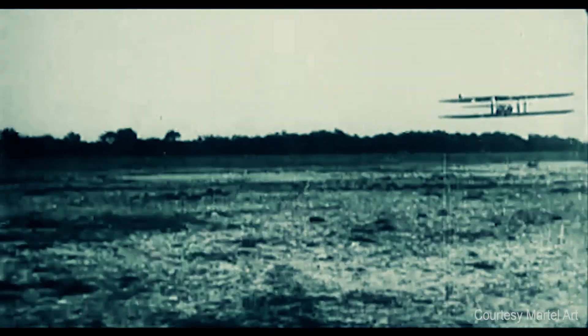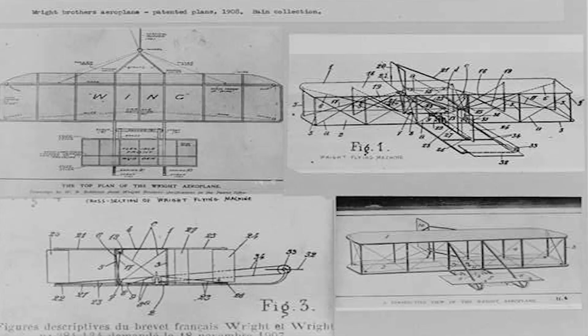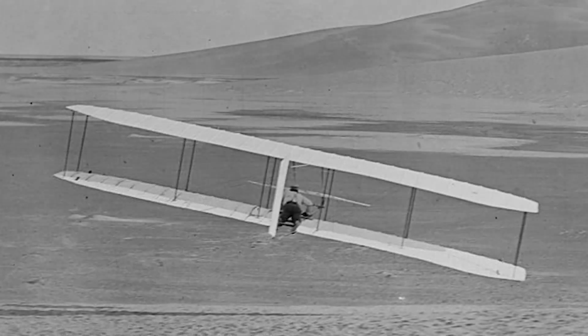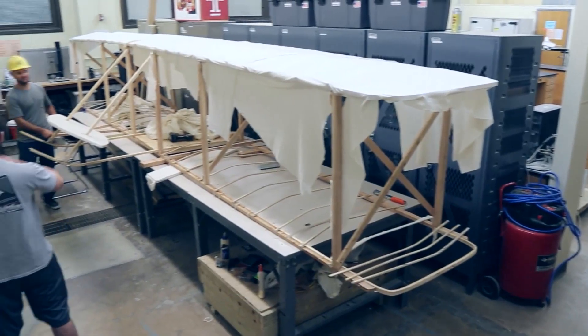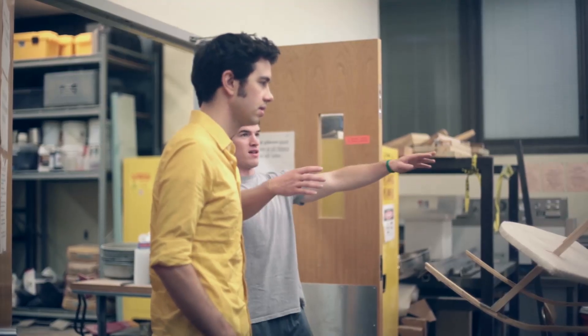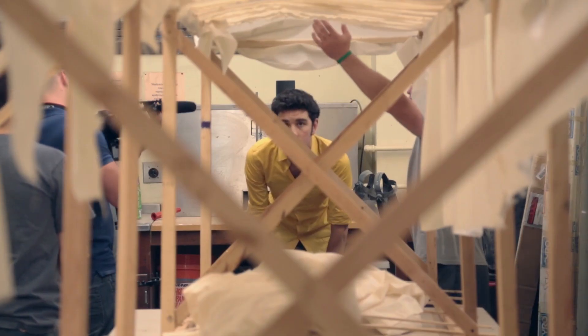Speaking of engineering, this looks an awful lot like a Wright Brothers attraction. Can you tell me a little bit about that? When we decided to do the project, we went to our advisor and said we were thinking about entering Flugtag and maybe we could redesign the Wright Brothers 1902 glider. He happened to have plans for it already, and it kind of spiraled from there. We took it down by a five-eighths scale ratio. We're looking at roughly the same amount of lift and drag to get the thing flying.